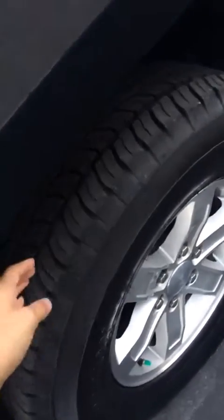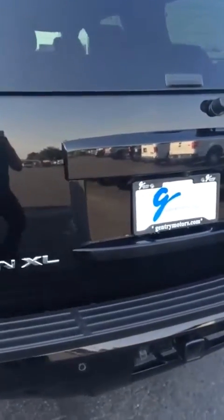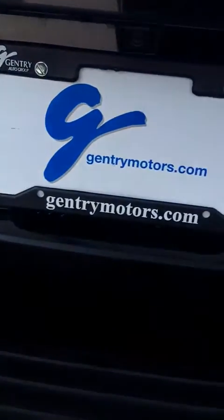It has brand new tires. There's a small scratch right here on the back left side door, and another one. Overall it's a pretty clean car, but the paint is a little bit worn out right here in the back. There are a few other small scratches on the right back side.